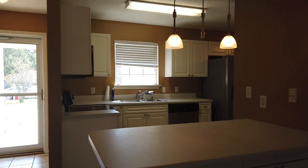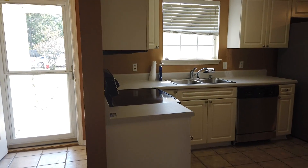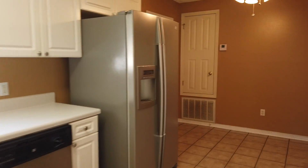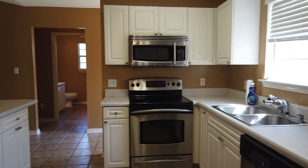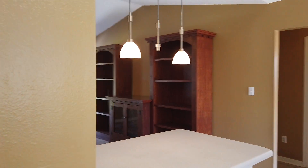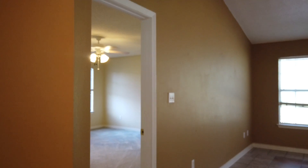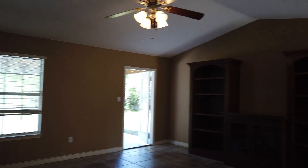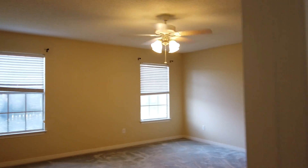It has a nice kitchen and a kitchen bar. The refrigerator stays. This is the breakfast area — a better view of the kitchen. This is the pantry. Tile floors in the great room and in the kitchen and breakfast area.